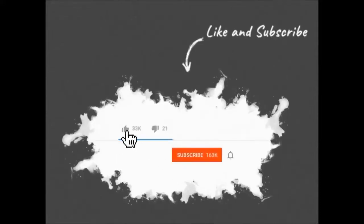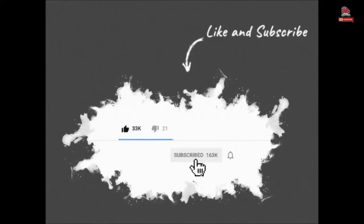Hello. Please hit the like button and subscribe to my channel. I'll press the bell icon for future video notifications. Thanks.